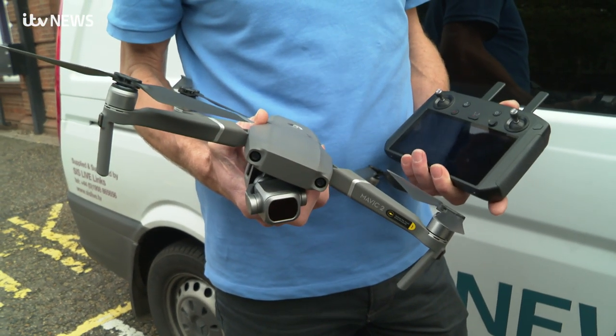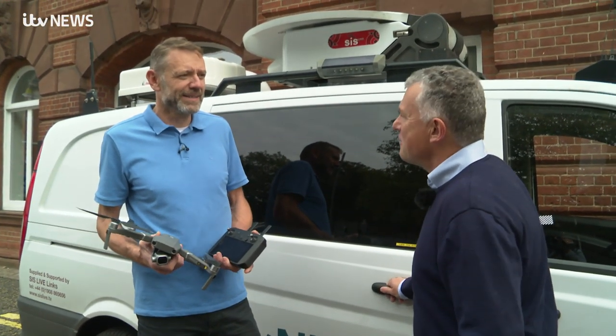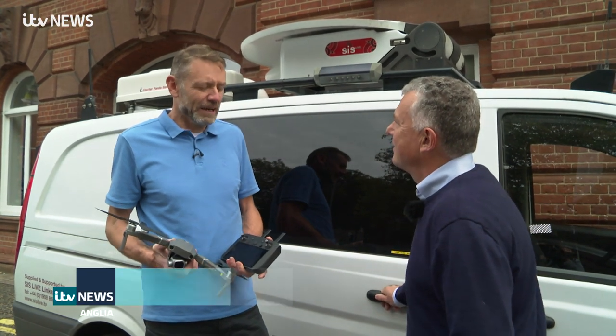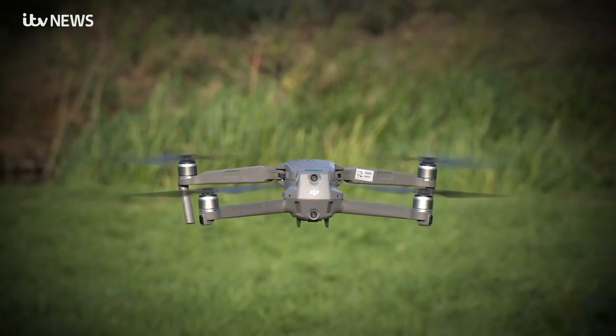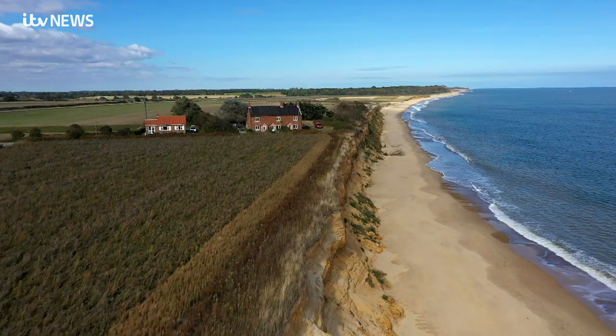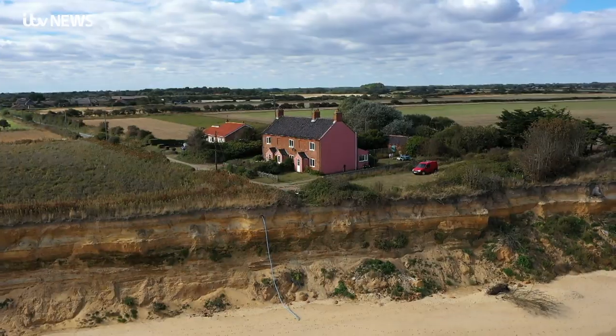Nowadays, this is the only way Anglia takes to the air. Sean, our fantastic drone operator — a great little tool, really. It gives us amazing perspectives of buildings and locations around the Anglia region, some great coastal erosion shots. And now, of course, we can use it live, and that just adds a bit more to the programme.